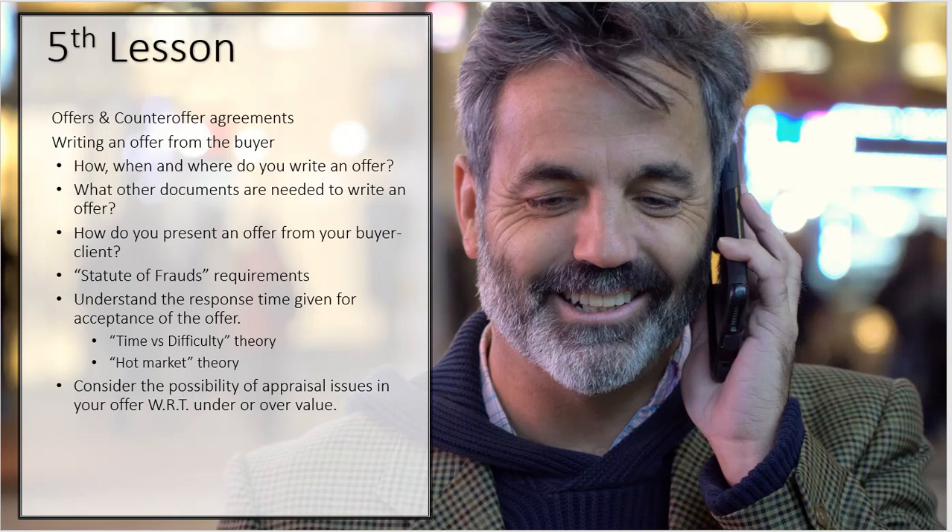One thing you can do is establish the motivation of the seller. Why are they selling? Do they need money now, or just a lot of money? Is time not important? Have they already got a vacant home? Is this an investment home they're tired of dealing with? Knowing that allows you to present the offer effectively — 'Here's an offer that will close in 10 days.' You've struck the chord of the seller. Always also discuss the qualifications of the buyer — 'I'm sending you an offer from a buyer that's well qualified and pre-approved.'